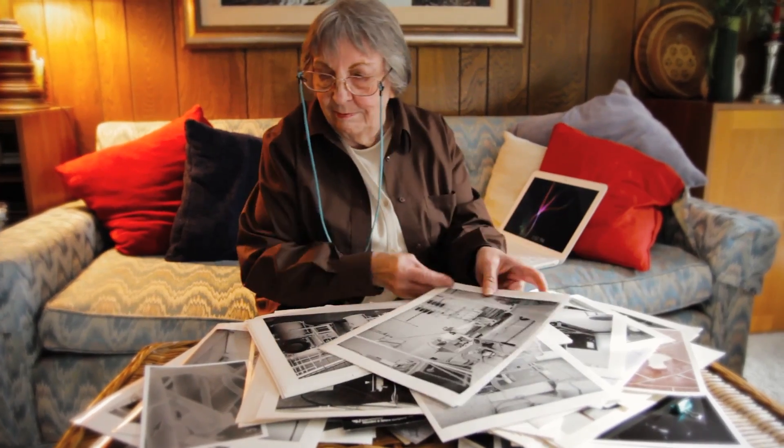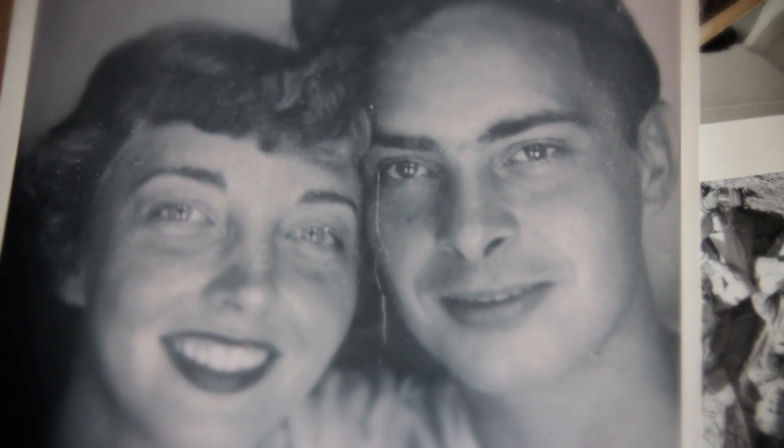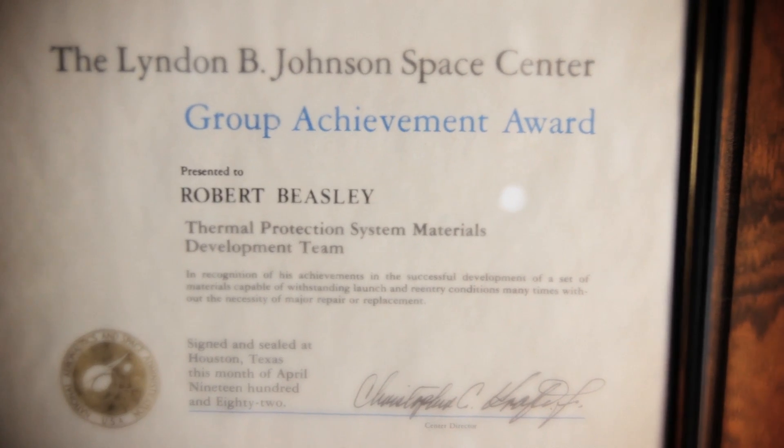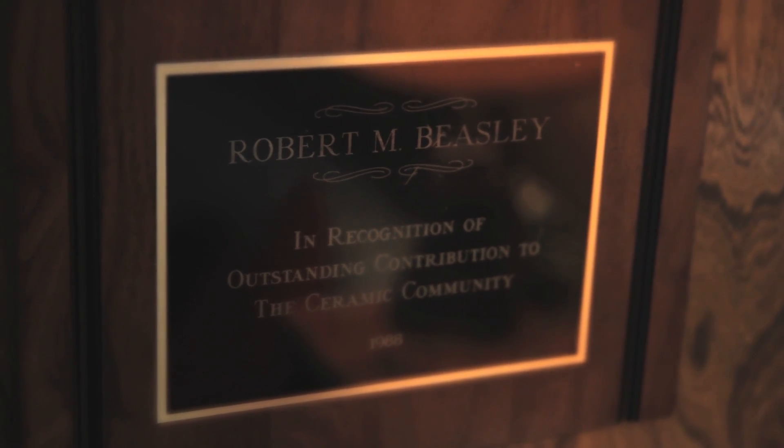Nobody really knows this story about the invention of the thermal protection system. There are lots of people that have written about it, but nobody knows about its beginnings. My name is Gloria Beasley Lawston. The name of the book is The Shirt Sleeve Invention, The Story of a Man and an Idea. The book is about my husband, Robert Beasley, who was the inventor of the thermal protection system on the space shuttle.